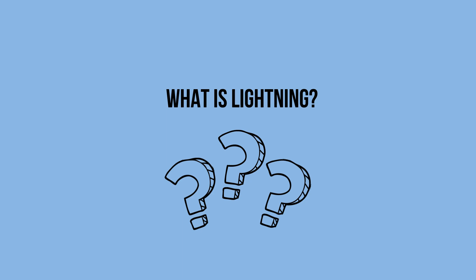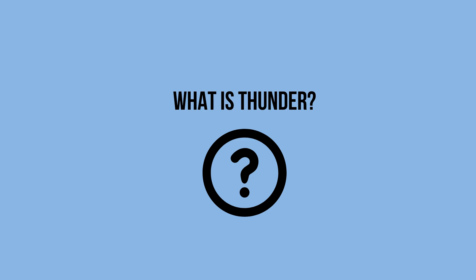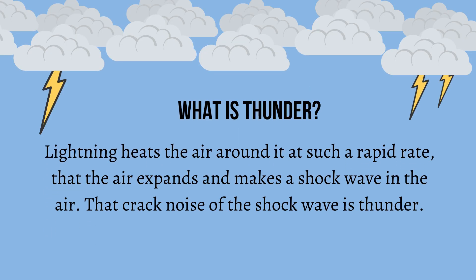So what is lightning? It's a spark of electricity, also known as a discharge of energy between the ground and the cloud, or between clouds. And what is thunder? Lightning heats the air around it at such a rapid rate that the air expands and makes a shockwave in the air. That crack noise of the shockwave is thunder.